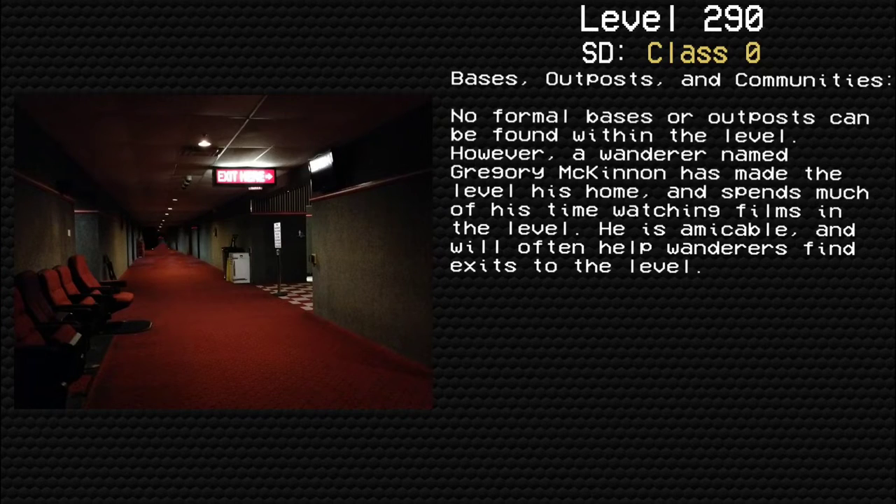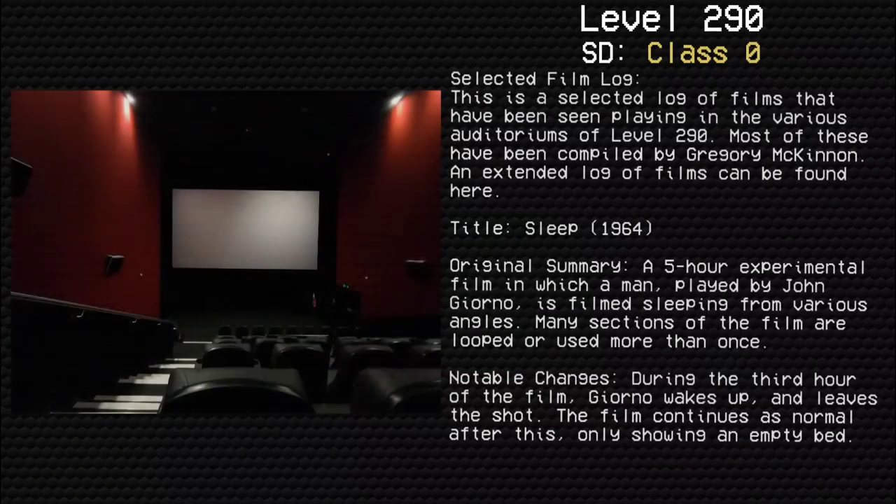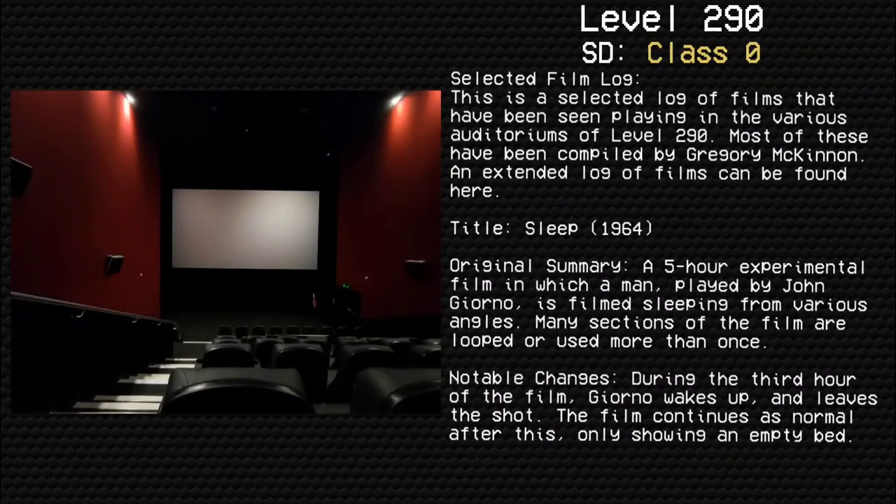Entrances and Exits. Entrances: Metal doors found in Level 68 will lead here. The standard exits found in Level 177 will occasionally lead here. Exits: Red doors found in this level will lead to Level 74. Walking through a movie screen when it is playing an episode of the show associated with Level 104 will lead to that level. Occasionally, doors found in the projector booths of this level will lead to Level 142.